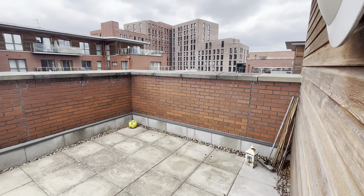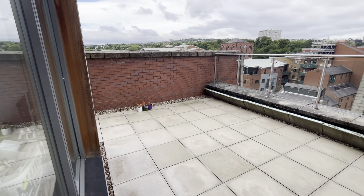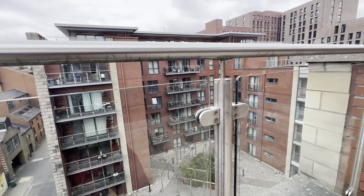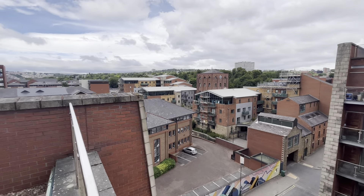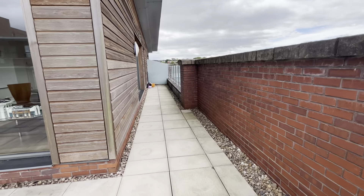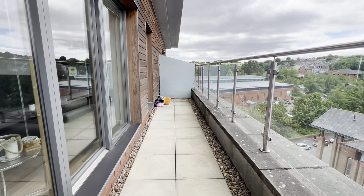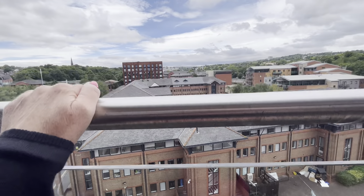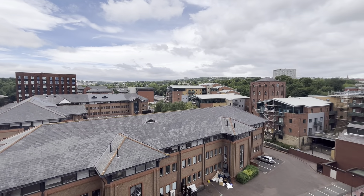The absolute highlight of this apartment is the patio roof terrace. It wraps around the whole of the apartment as you can see here, and looks out over the city. It then wraps around all the way past the bedroom. There are actually two doors to get out from the living area, with fantastic views over the city and the surrounding areas.